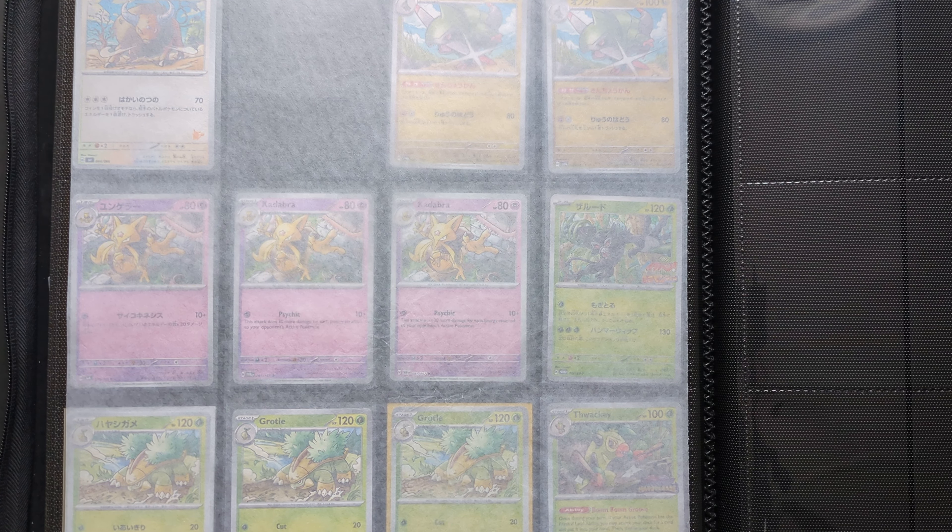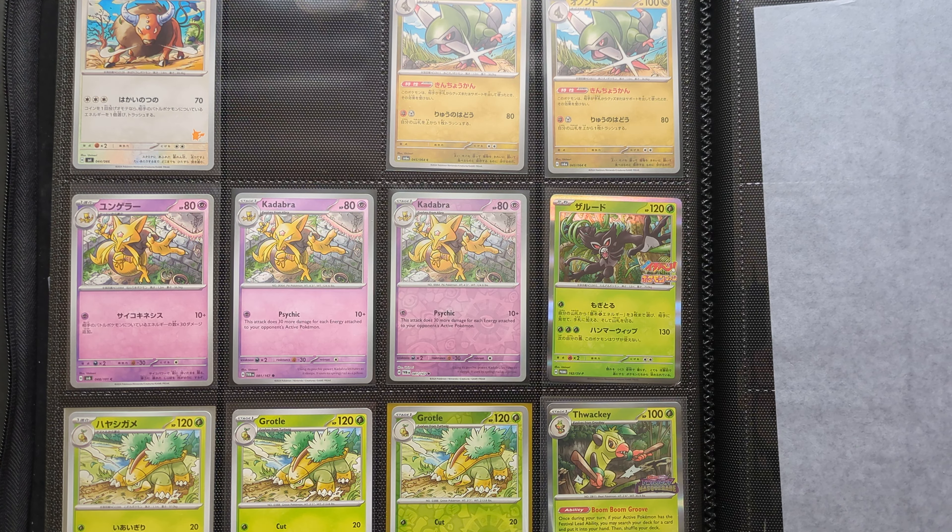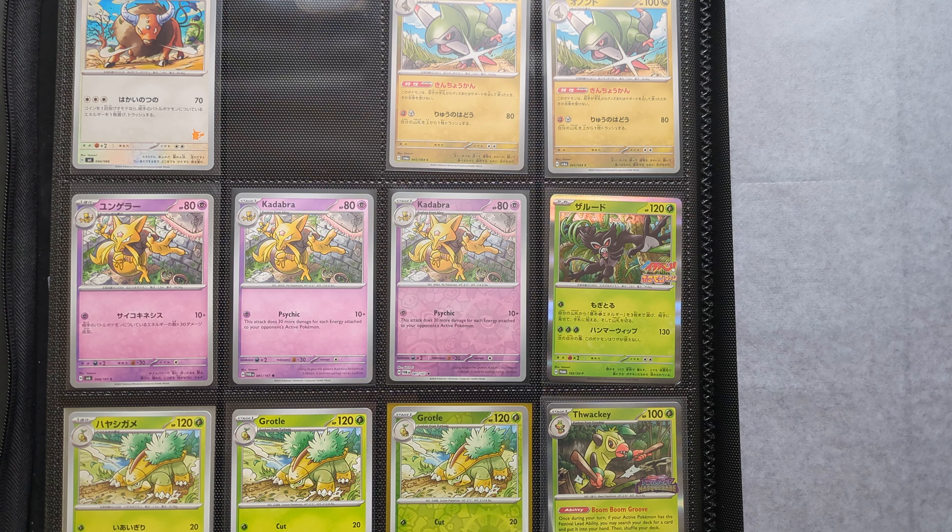Welcome to my channel, or welcome back if you've been here before. It's a quick video today, and the artist I'm looking at is Uninori. Uninori is a new artist commissioned in 2024 and has so far done six cards. I'm incredibly impressed by their work, and I'm hoping to do a video in a few years' time showing many more cards, but for now I'll show you the six they've done so far.